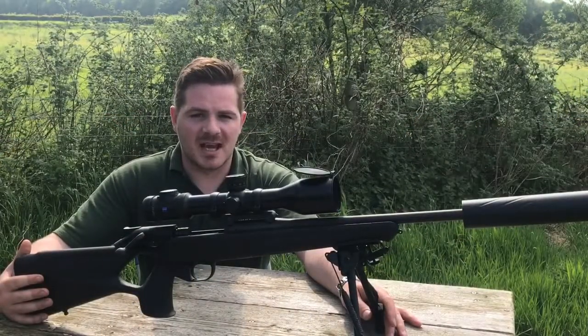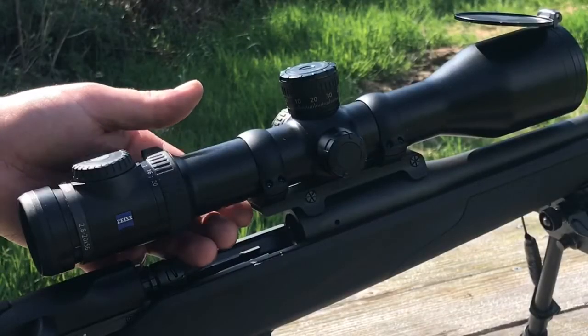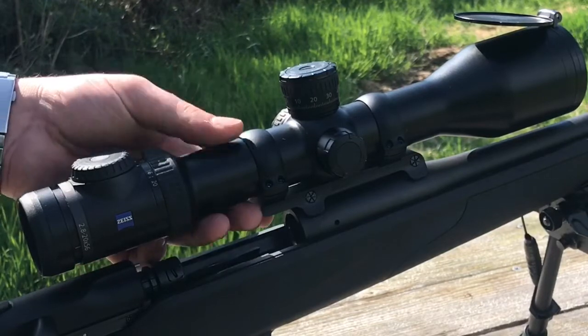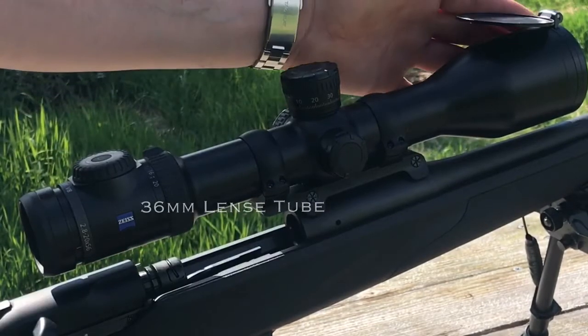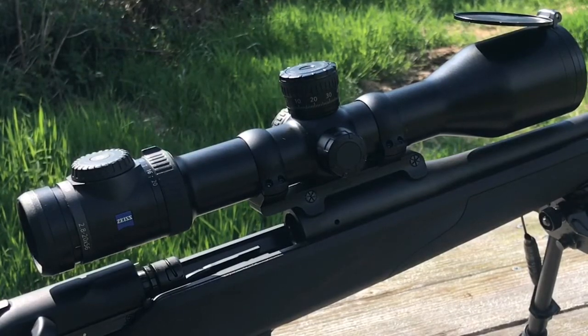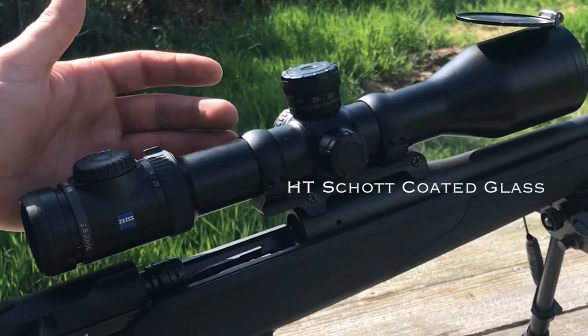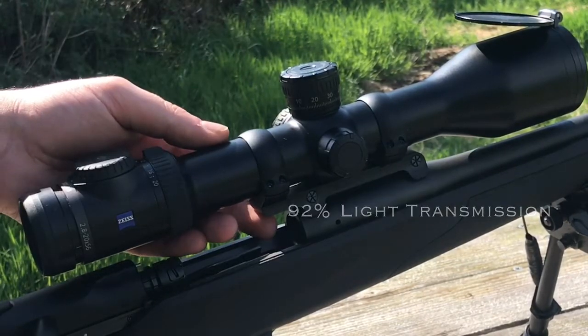Coming outside gives you a better in-depth look at the Zeiss Victory V8 on top here. One of the most obvious and significant features of the scope is the 36mm tube with the 56mm objective lens. Combining both of these together makes for a light-gathering dream. This is all achieved by using the HT scratch-coated glass, which gives you a light transmission of 92%.